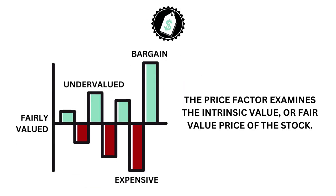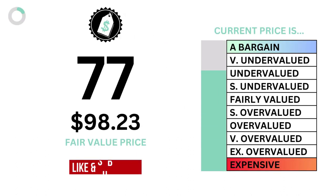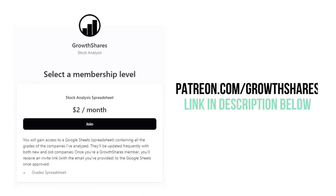Let's then look at the price. The price examines the intrinsic value, or fair value, of the stock. Here are the company's intrinsic value and price grades.